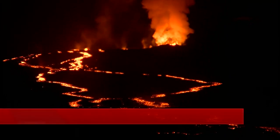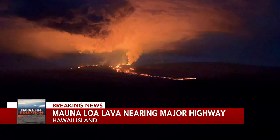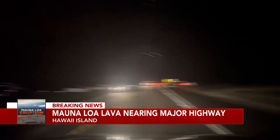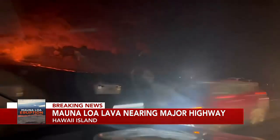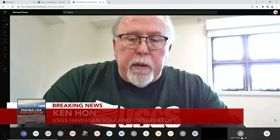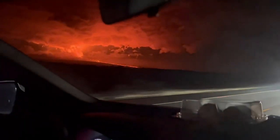We are here at the base of Mauna Loa where this lava flow shows no signs of stopping. However, it has been showing some signs of slowing down. These images captured in the morning show that stretch of lava coming down the mountain, making its trek in the direction of Daniel K. Inouye Highway. Officials say if it continues at that rate, the soonest it would get to the saddle road is approximately two days.